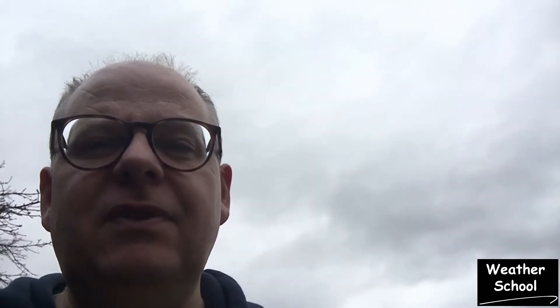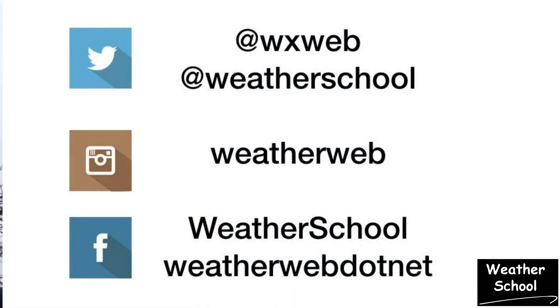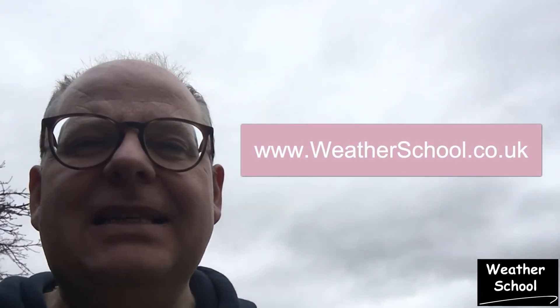Don't forget to subscribe by pressing the button below, and remember to trigger the notification alert by clicking on the bell, which means you'll get notified every time one of these videos is updated. You can follow us on social media as well — on Twitter, Instagram, and Facebook. It'd be great to see you at one of the Weather School courses; go to weatherschool.co.uk to take a look. There's an online course for aviators there as well, and I'm adding more courses all the time. Thanks for watching — enjoy feeling the weather, keep the sun shining, and bye for now.